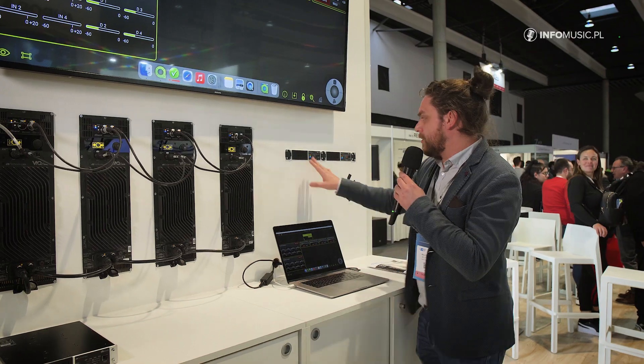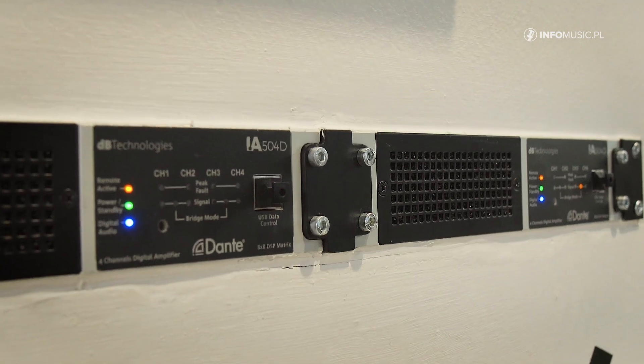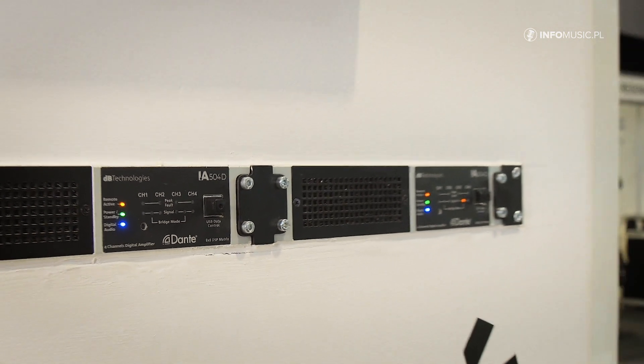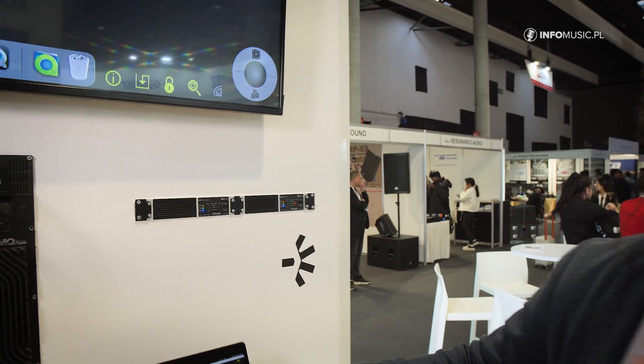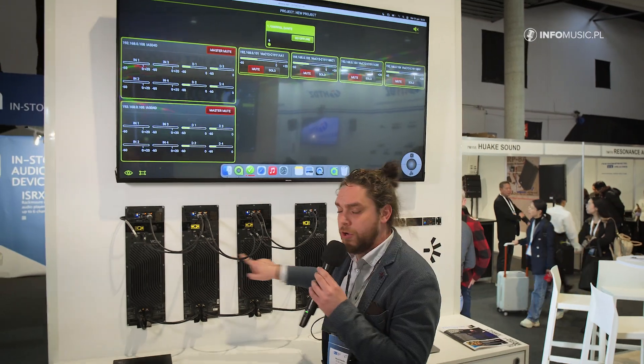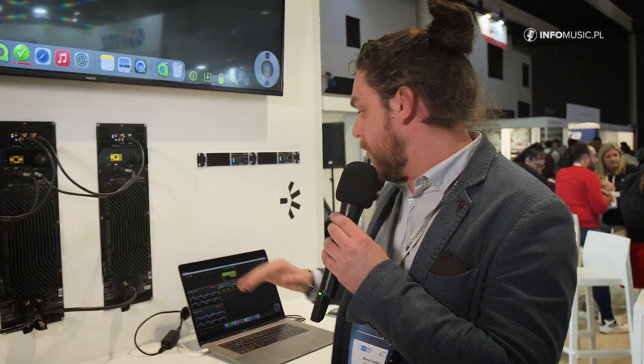We're also launching a half-rack unit amplifier called the IA 504D — it's Dante. In this case, we have 48 kilohertz Dante channels available for every amplifier. Our software is able to control all of the products — amplifiers and single VO units — all from one interface. A great feature is automatic fallback: no matter what, as long as you set the product correctly, it will automatically fall back to your analog signal without loss of signal or interruption. It will be super safe for you to deploy the system with both digital audio or analog.